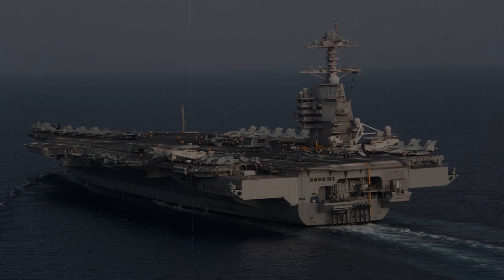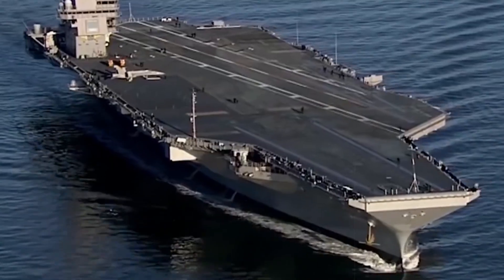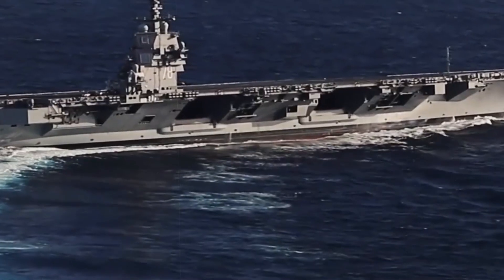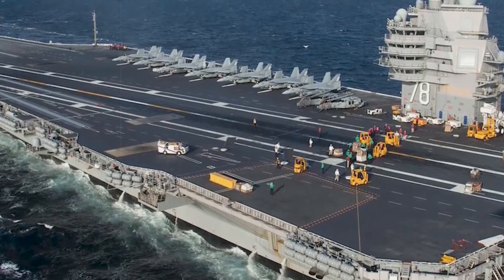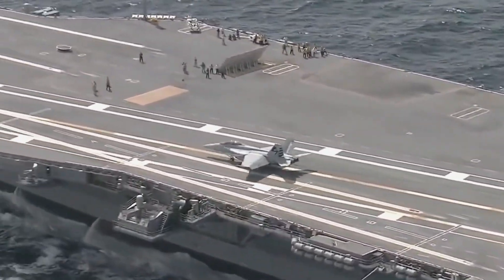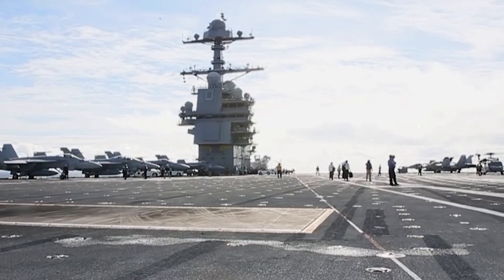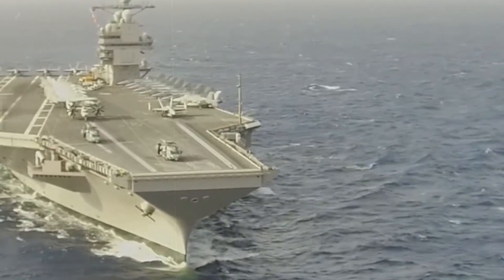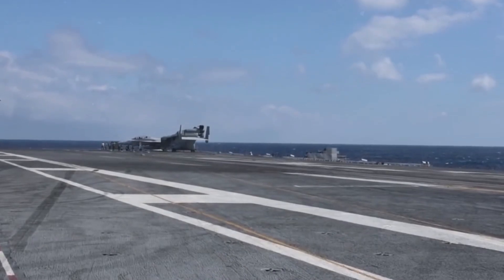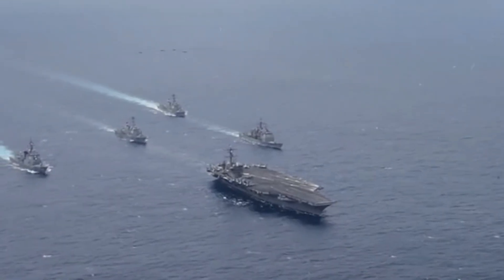The USS Ford emerged as a symbol of naval prowess, ushering in a new era of capabilities for aircraft carriers. Its advanced technologies — ranging from expanded deck space and rapid rearming capabilities to enhanced stability in adverse conditions — showcase a commitment to excellence in naval engineering. As the Navy prepares to deploy this formidable vessel, the USS Ford stands poised to reshape the dynamics of naval warfare, offering unparalleled speed, efficiency, and adaptability in the face of evolving global security challenges.